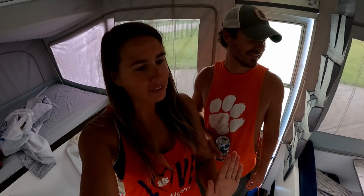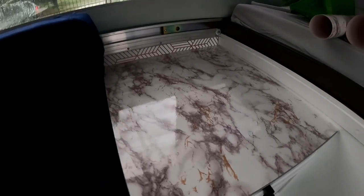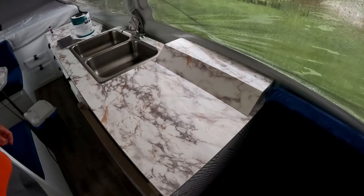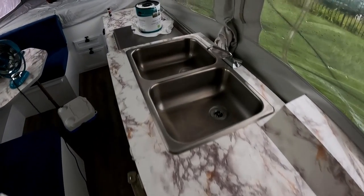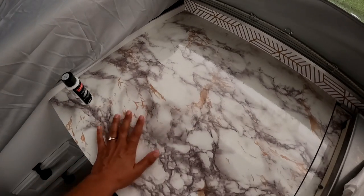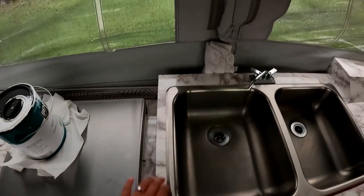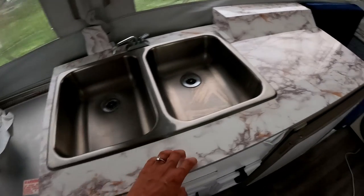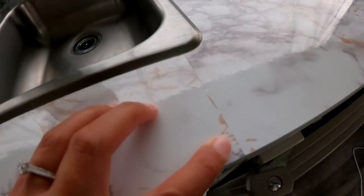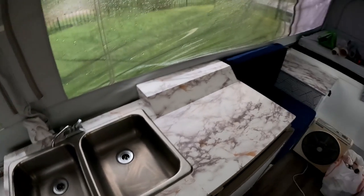Alright guys, we got the counters done! They're not perfect by any means but they look pretty sweet. This side turned out really well — we just need to finish caulking and it'll be done. We actually have a lot of counter space, and then the table. This one is a whole sheet — the size I mentioned works perfectly for that one — but this one I had to piece together. We were going to try to take the sink off but it's just too much. There are a couple little seams but you really can't see it that much, and it looks good.